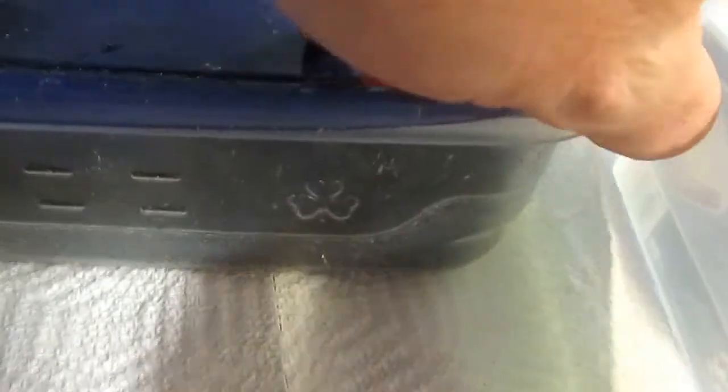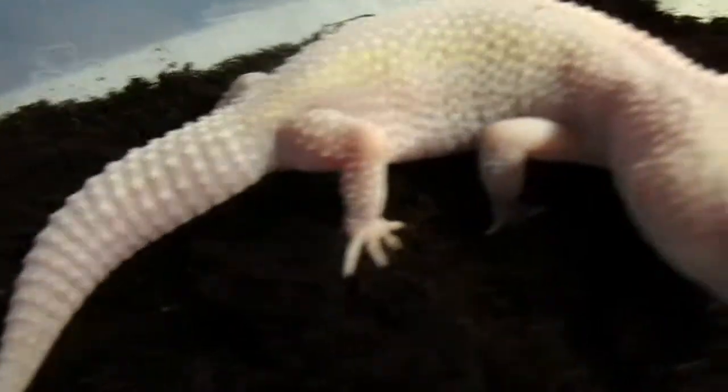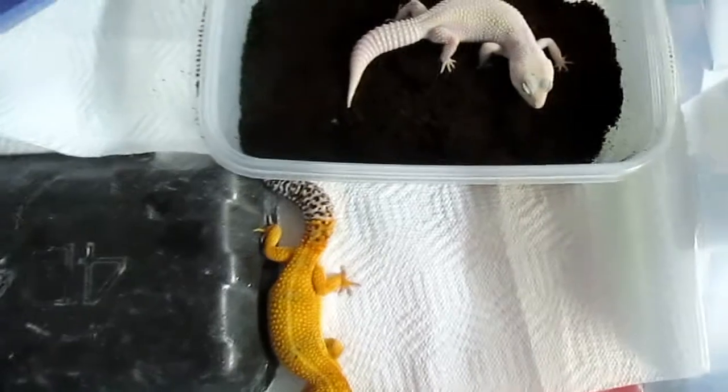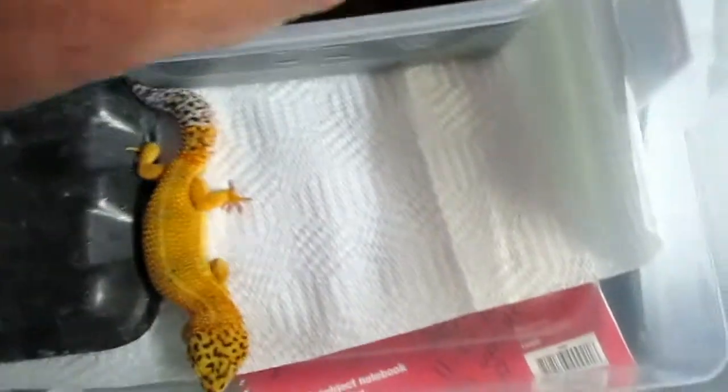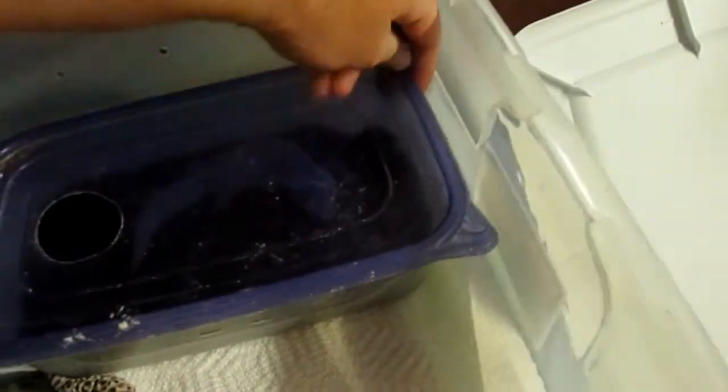Hi YouTube, Edward Dindal here with my leopard geckos. Look at these guys, they're huge — I have not weighed them lately. This blazing blizzard eclipse is pregnant, she is huge. If you look at the size comparison, she's almost the same size as my super giant. She's got two eggs in her and she's in her egg box — she'll be laying eggs shortly.